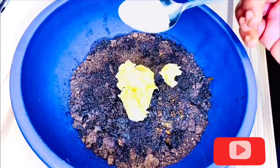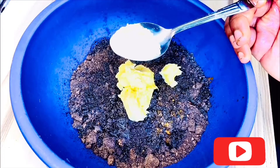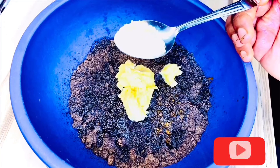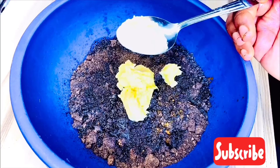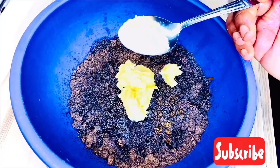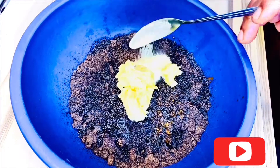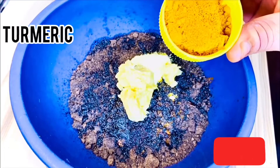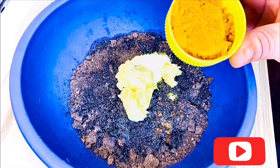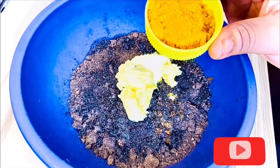I'll be adding sulfur. Sulfur has anti-inflammatory and antibacterial properties. Sulfur clears bacteria from the pores that would lead to acne and also helps to prevent new bacteria from forming on the skin surface. I will also be adding turmeric. Turmeric is excellent for acne because it has natural antiseptic properties and helps to stop bacteria from spreading.